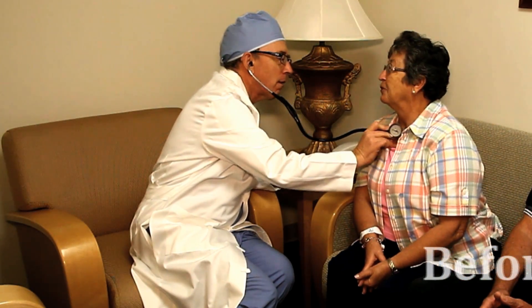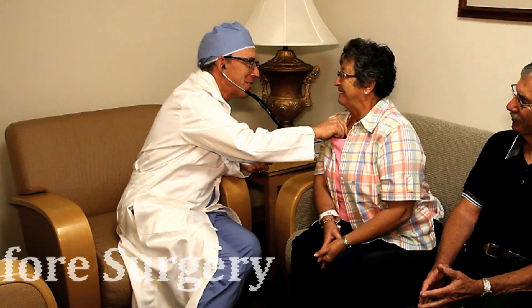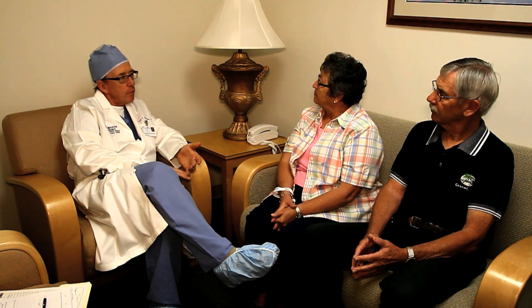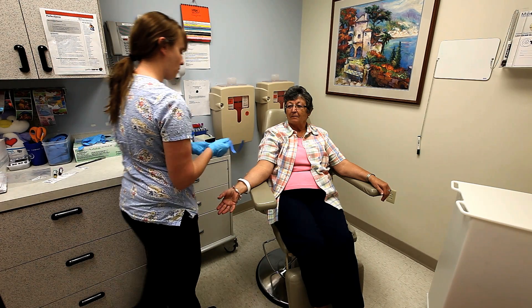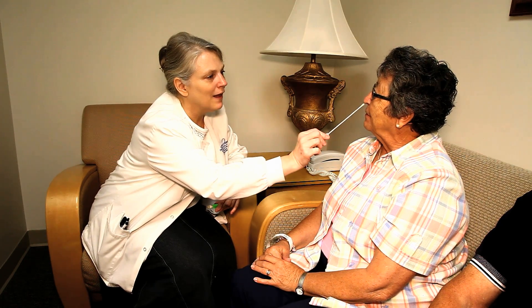Prior to surgery, you will be met with an anesthesiologist who will review your medical history as it pertains to anesthesia. The anesthesiologist will also discuss with you various methods of post-operative pain control and review your medications. You will also be scheduled for pre-operative testing and education, which will include blood work, EKG, chest x-ray, urinalysis, and nasal swab to screen for MRSA.